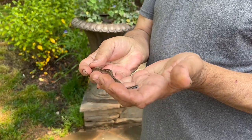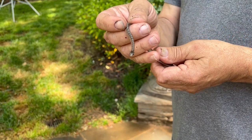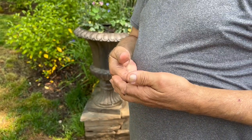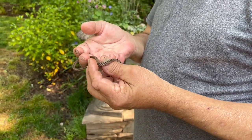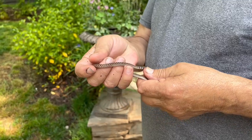They don't bite, except you know, insects and stuff. This is the same species as the one I rescued from the pool year before last. So that's it — it's a DeKay's snake, very pretty. I'm going to release him back into our yard because he's very beneficial, and hope the dogs don't get him.